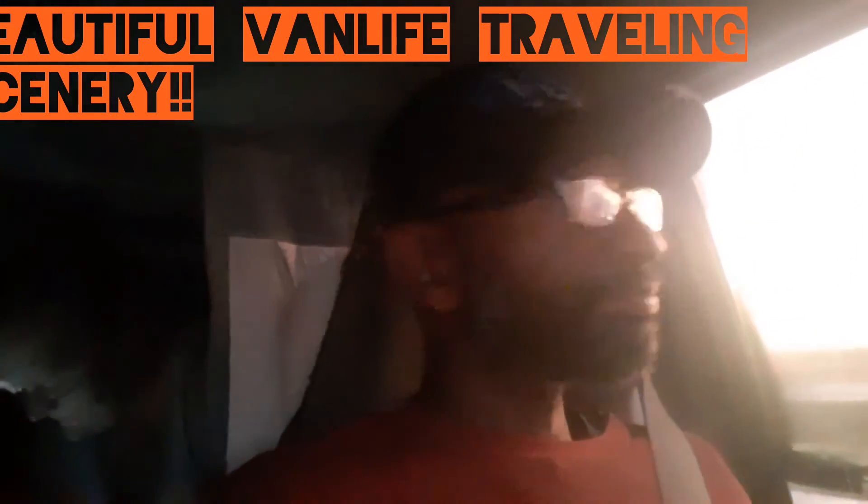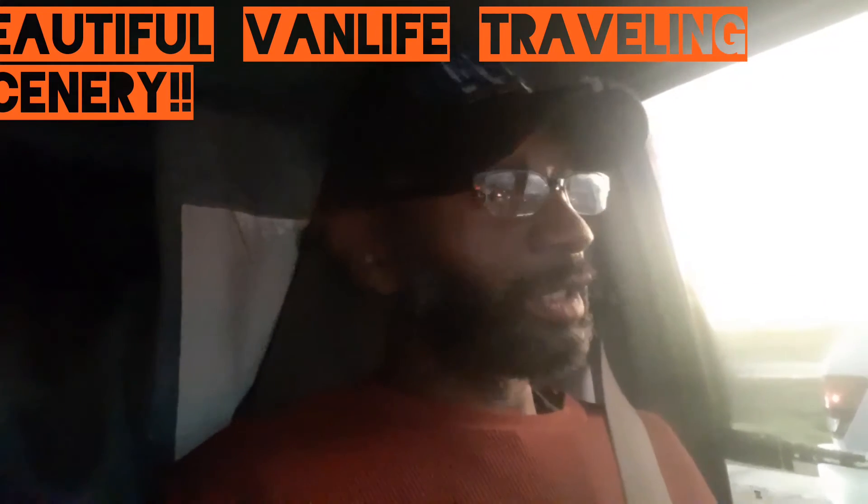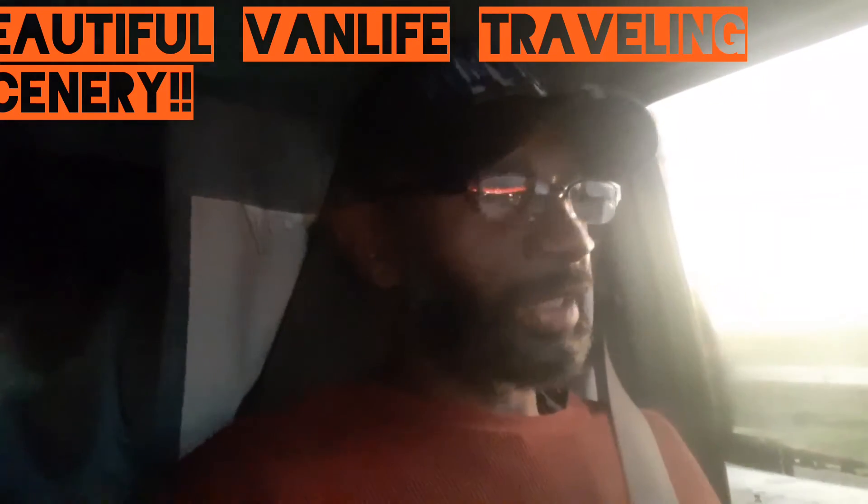Good morning everyone! Say good morning, Shaley. Good morning! So this morning we are doing a little bit of traveling — going to pick up our laundry, and then we've got a little bit of hustling to do today so we can carry on with the Wafferts Van Wagon legacy.